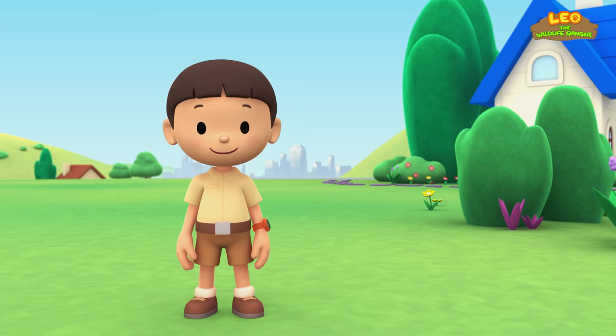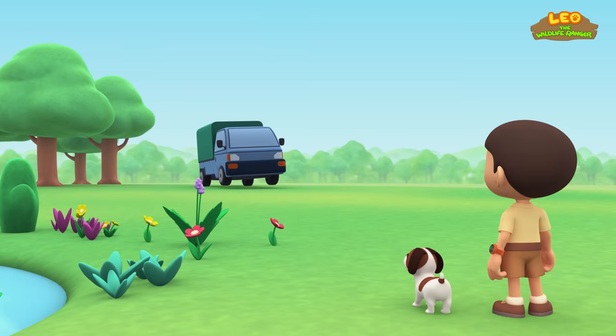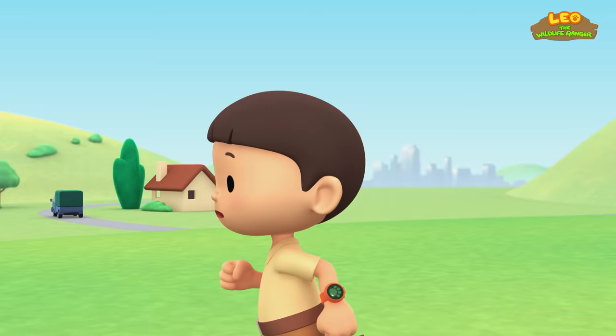The Sunda Slow Loris! Hi everybody! My name is Leo. I am a junior ranger. And this is my puppy, Hero. Hey, what's that sound? Oh, it's a truck! The driver must be in a hurry! What is it, Hero?